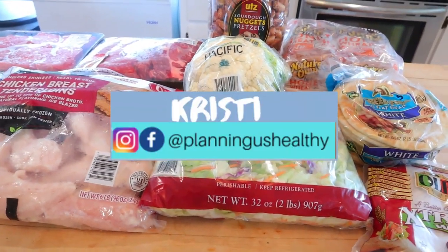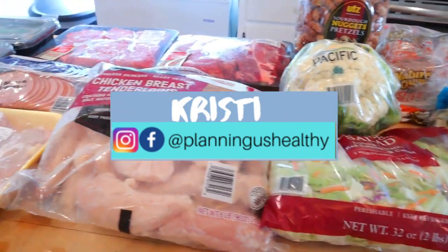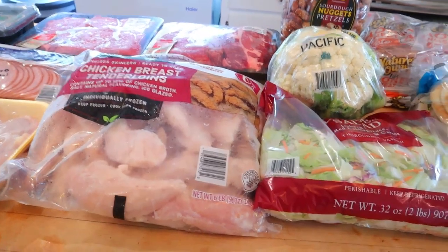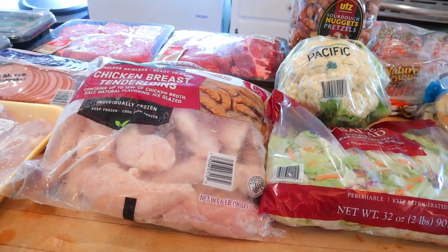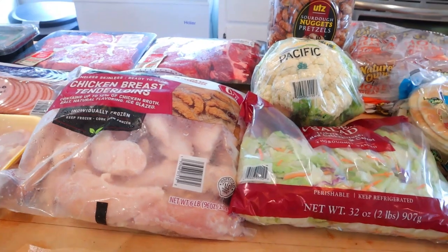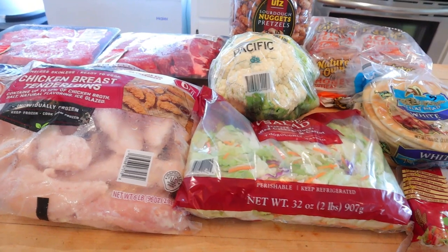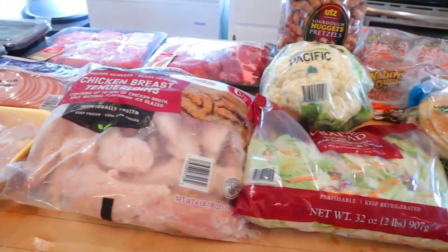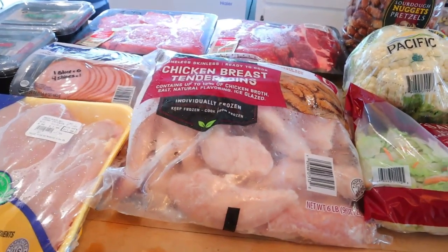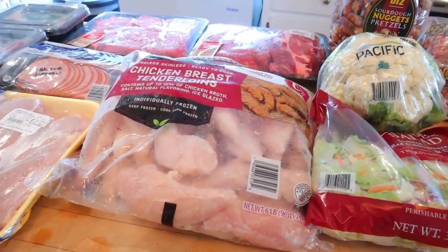This is my first grocery haul since WW changed to the personal points. If you're new to my channel, I do follow the WW program, but I do try to give calories on my channel as well. I was so into scanning everything to figure out the new points that I failed to give calories on the Walmart haul. So I apologize to those of you counting calories — my mind is so WW focused this week. It's a learning curve for me.